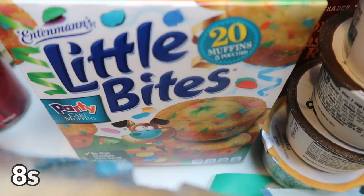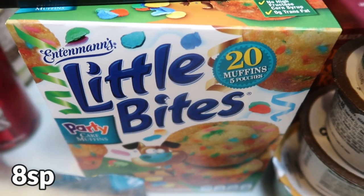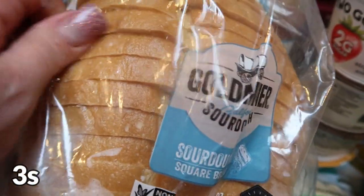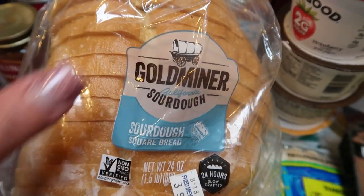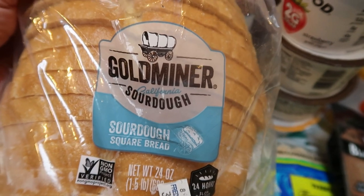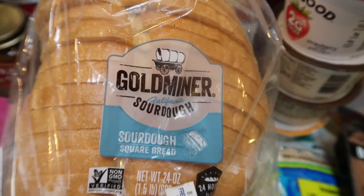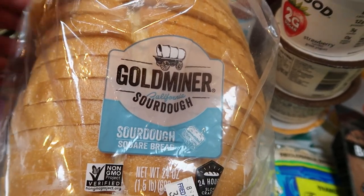Under that I have the Little Bites — you guys know these are his jam. I actually bought two boxes; they were buy one, get one free. And we're going to try this bread this week — the Gold Miner sourdough bread from the bakery section. It's so soft and he's been loving the bakery-style bread because it doesn't stick to his teeth when he goes to bite into the sandwich.